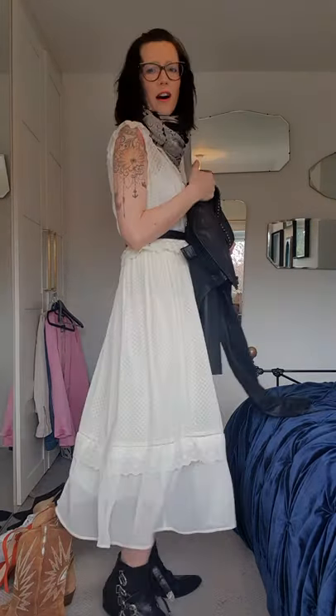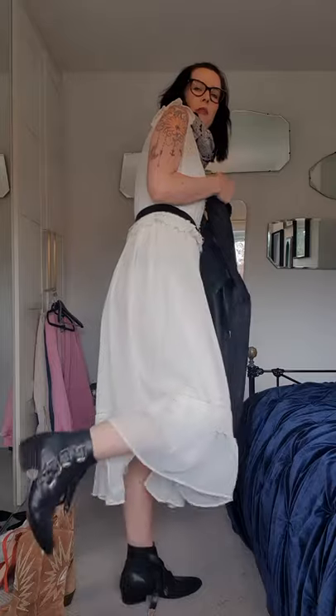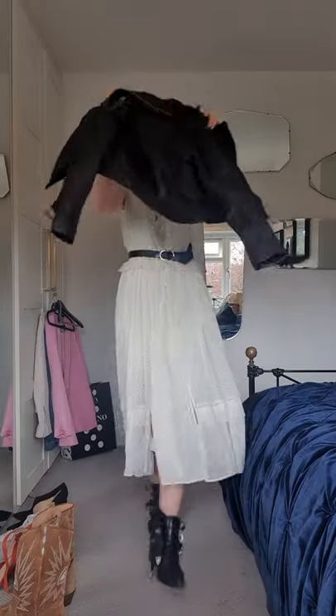These boots are Toga Puller - they've got four buckles. They're probably my favourite boots that I've ever bought, but they are really, really difficult to get on and off. And that is the rock chick way.